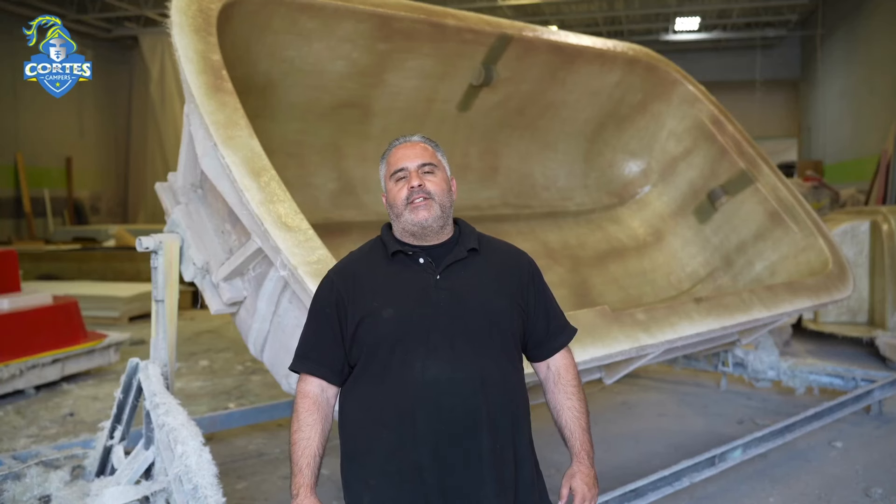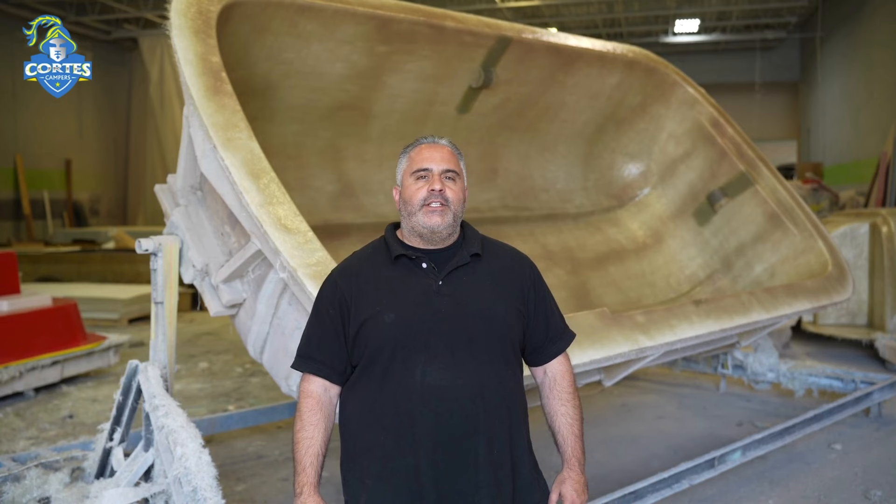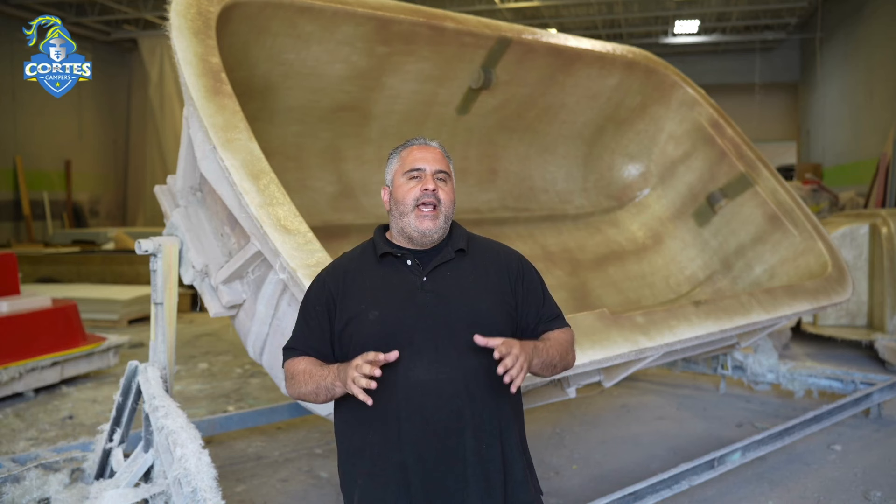Hello and welcome to Cortez Campers. My name is Anthony Capora. I'm the CEO and President, and I'm here to explain the starting foundation of what Cortez Campers brings to the industry and why we're the ultimate travel trailer on the market.